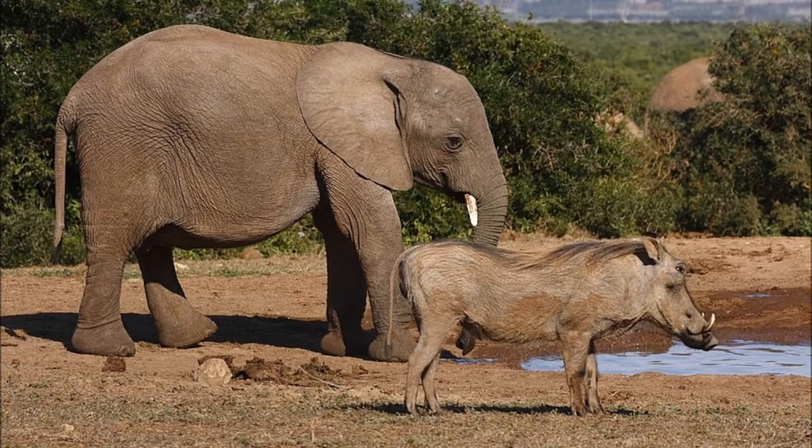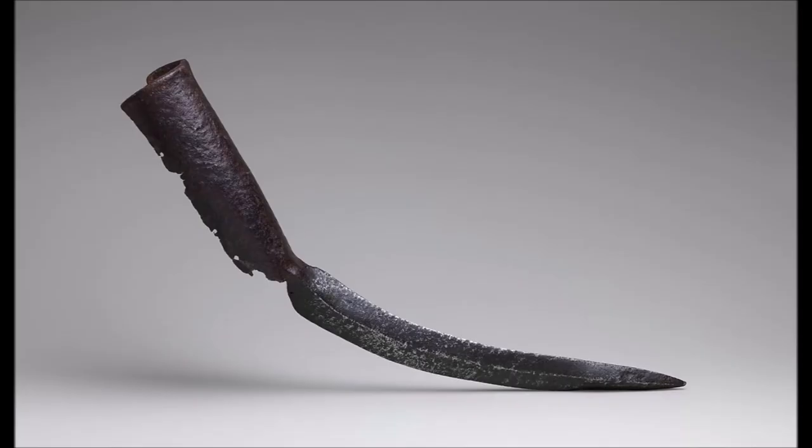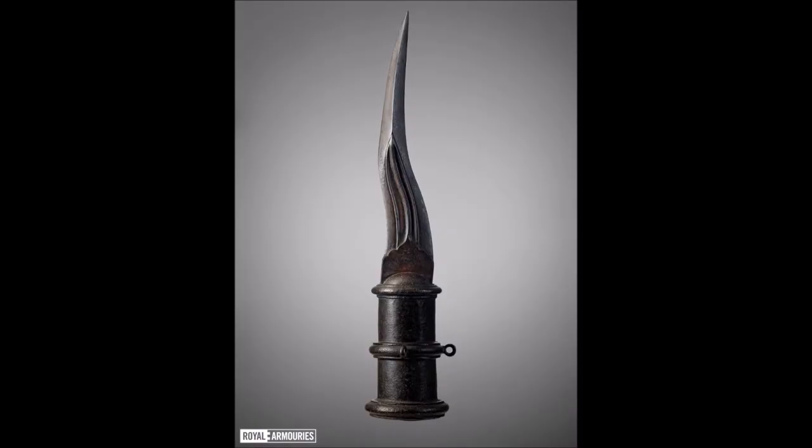Boars may have some impressive tusks, but they're absolutely dwarfed by elephants, and happily there's a sword for them too. The elephant sword was a sword made to be used by elephants, affixed in pairs to their tusks, because apparently the giant tusks weren't deadly enough on their own. Additionally, these swords were sometimes coated with poison as well, because there's no kill like overkill, and there are just some people that you absolutely positively want dead.